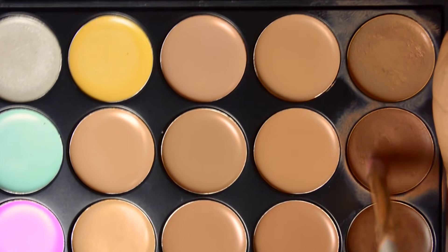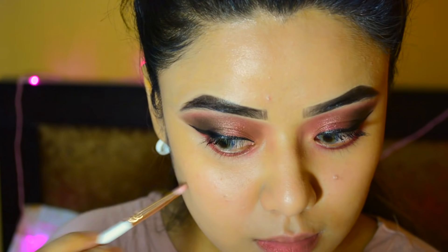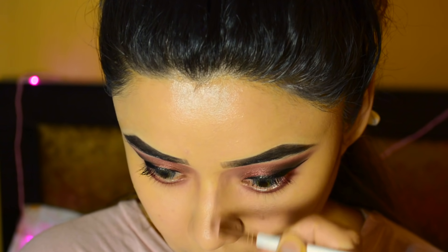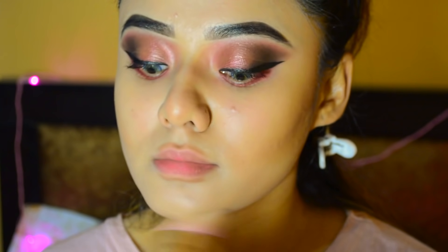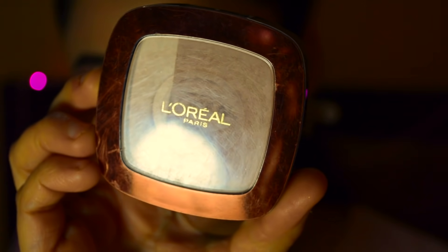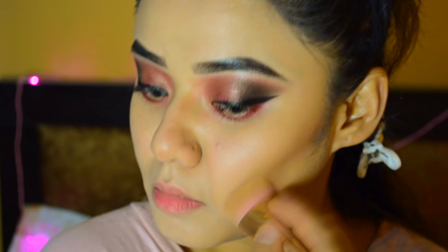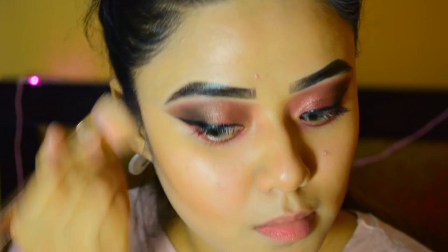For contour, I am using Electromania's 15 Color Contour Face Cream Palette which has contour creams, concealers, and color correctors. I bought this from Amazon for around 355 rupees. I will apply it to my usual areas and blend it well. Then I will apply L'Oreal Paris Glam Bronzer in powder form to my usual areas.